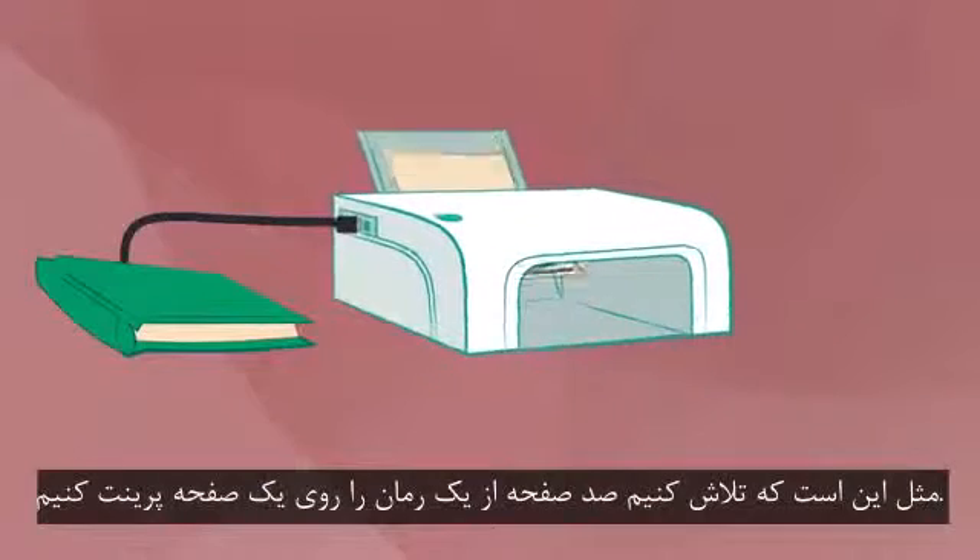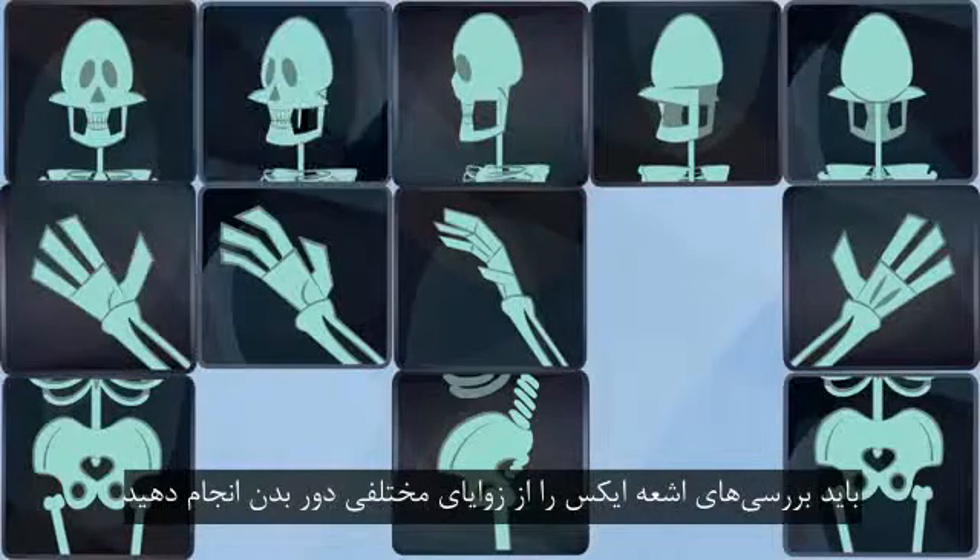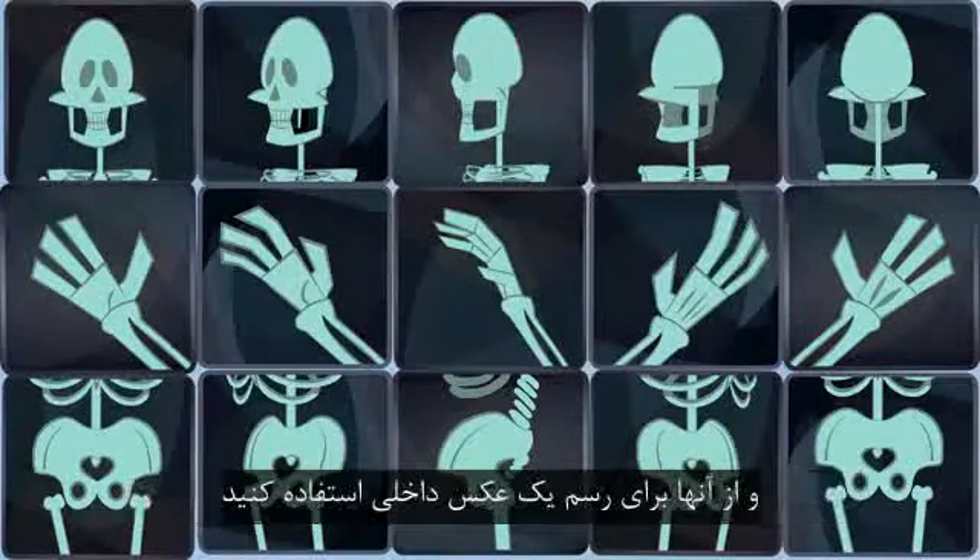It's like trying to print 100 pages of a novel on a single sheet of paper. To see what's really going on, you would have to take X-ray views from many angles around the body, and use them to construct an internal image.